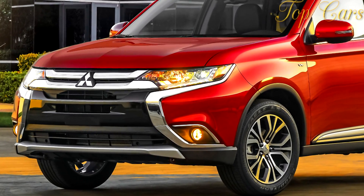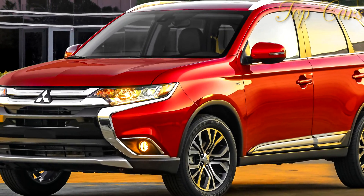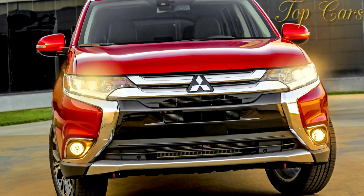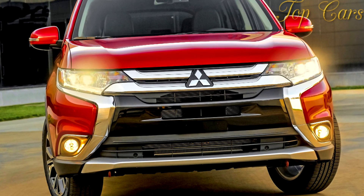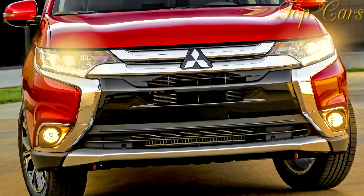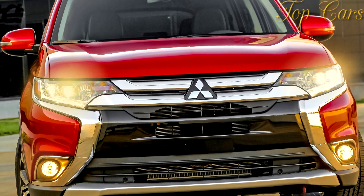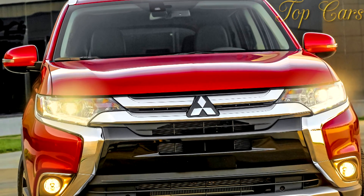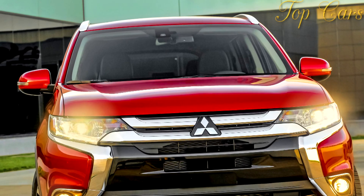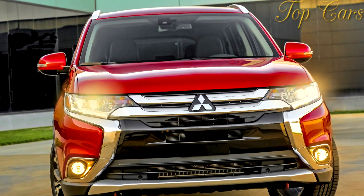Within its compact crossover competitive set, this Mitsubishi is slower and less capable on the road than virtually all of its rivals. Our observed real-world fuel economy of 24 mpg was decent considering how frequently we mashed the Outlander's throttle pedal, yet it's still below the EPA combined rating of 26 mpg. Our test car was more agreeable at a relaxed pace, but it could still frustrate with too much body motion in corners and insufficient suspension damping over rough pavement. The electrically-assisted steering feels lifeless and increases little in effort as speeds and cornering forces rise, making the Outlander easy to park but busy on the highway.